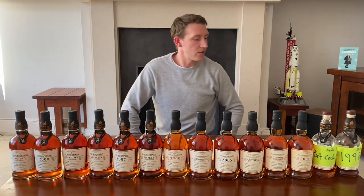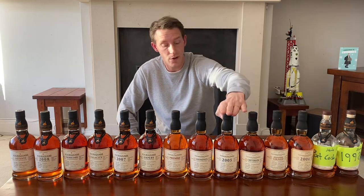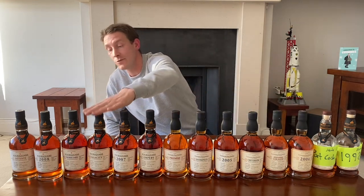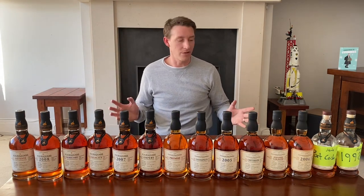We start to look at the ages as well. Going through the range we have: 10, 9, 11, 11, 10, 12, 10, 10, 14, 12, 12, 14, 12, and 10 years. So everything is in that sweet spot of 10 to 14 years.